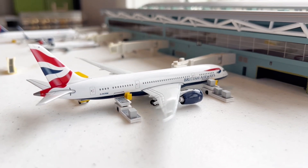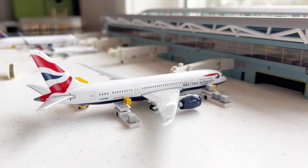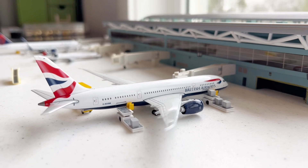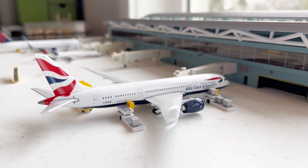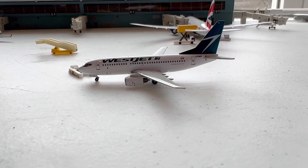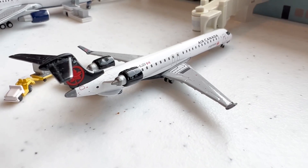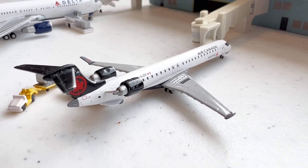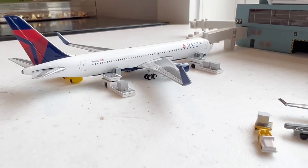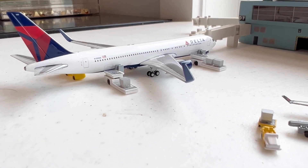Nice aircraft here that just came in from London — it's the beautiful British Airways 787-8. This is a trusty airplane here at Ohio International; it used to be one of the only international routes here at the airport, so it's a beautiful aircraft to see. Just taxiing out for a flight to Calgary is the beautiful WestJet 737. Just came in from Toronto Pearson is this beautiful Air Canada Express CRJ-900.